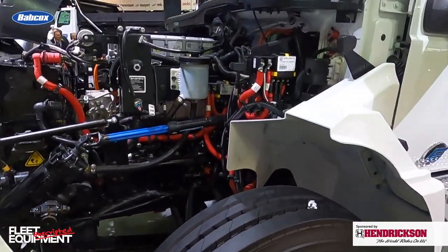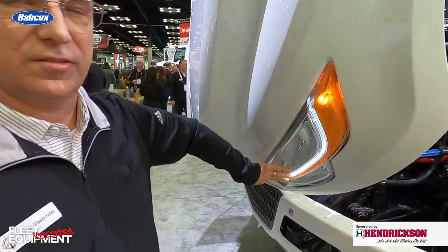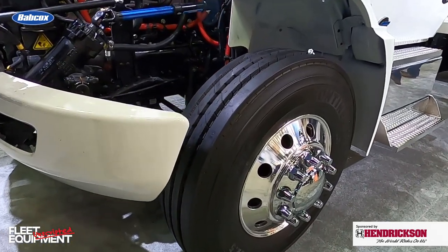A lot of the features on here are built with efficiency or power reduction in mind. For instance, on the front it's an LED headlight with low power usage, and low rolling resistance tires. All of that is to aid in getting more range out of the vehicle.